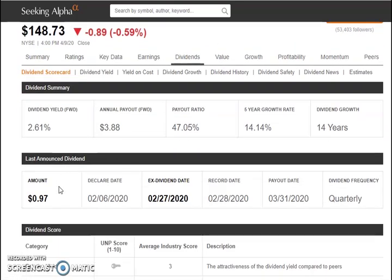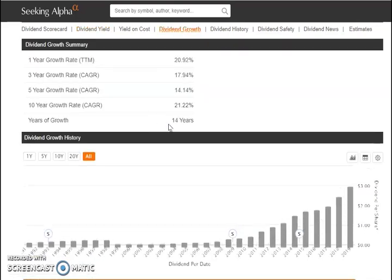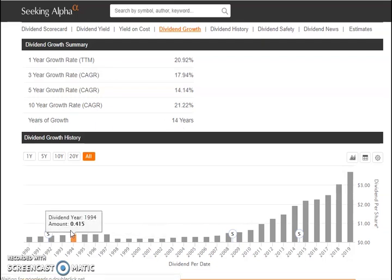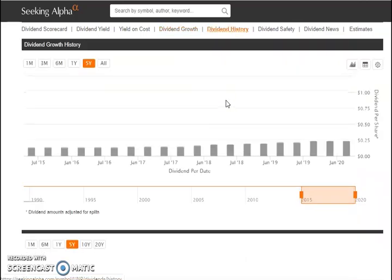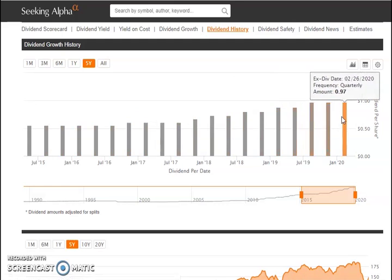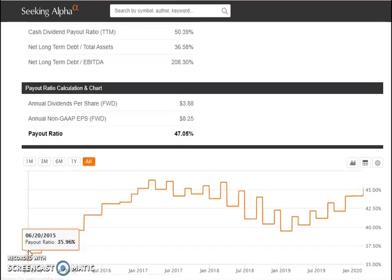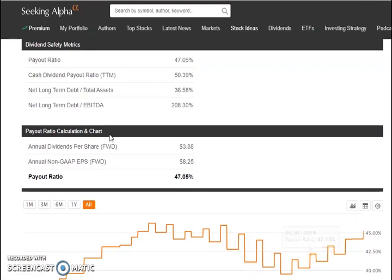Their quarterly dividend is $0.97. The four-year average yield is about 2%, staying consistent around 1.82% and now jumped up due to the pullback. Their dividend growth spans 14 years — starting from a super low dividend and growing rapidly every year, currently at $3.70 per share. Their quarterly payout history shows it rising from about $0.55 to nearly a dollar, now at $0.97 per quarter. Their payout ratio is about 47% — it was around 35% in 2015, went up to about 45%, pulled back, and is now approaching 50%.